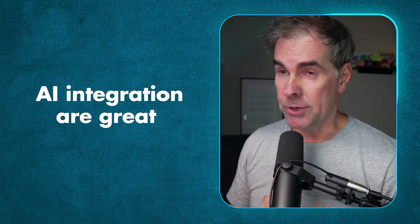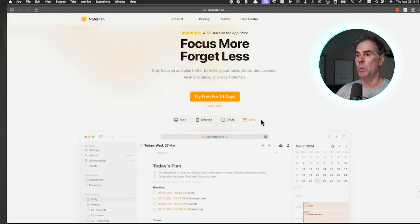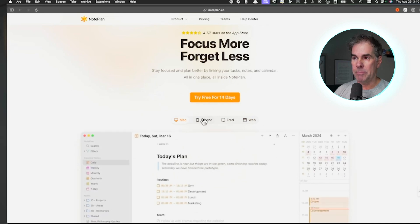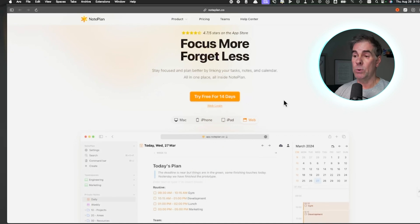Before I show you inside of Noteplan — when you go to their website, noteplan.co — by the way, I have zero affiliation with Noteplan. I just love this tool so much, which is why I wanted to create a video about it. When you go to their website, they talk about focusing more, forgetting less, staying focused, and planning better by linking your tasks, notes, and calendar all in one place. It is an Apple native app, so you can get it on Mac, iOS, iPhone, and iPad. If you are a PC user, you can also get it on the web.